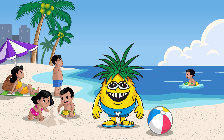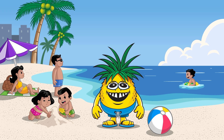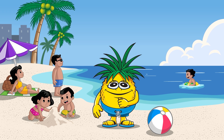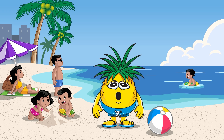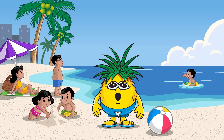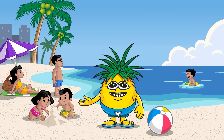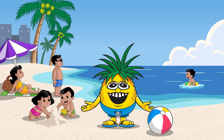Aloha, Beach Buddies. It's your pal, Willy the pineapple. And today, we're going on a splash-tastic adventure. We're going to explore the amazing water cycle along the Gulf Coast. Are you ready to dive in with me? Let's make some waves.